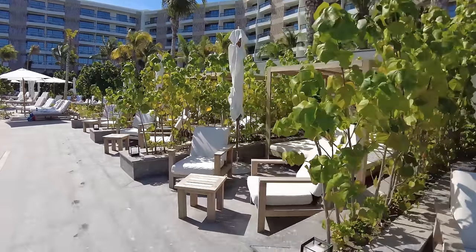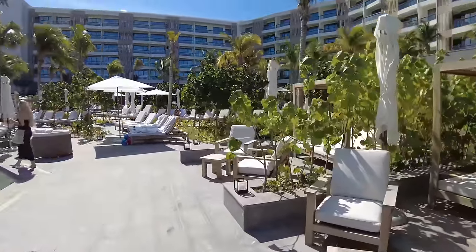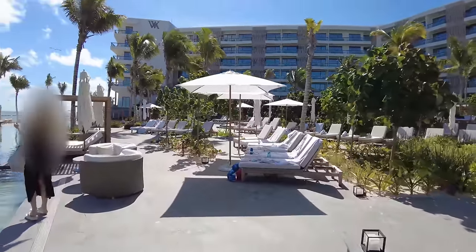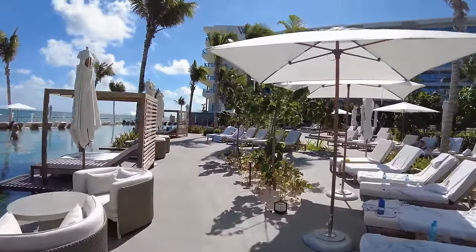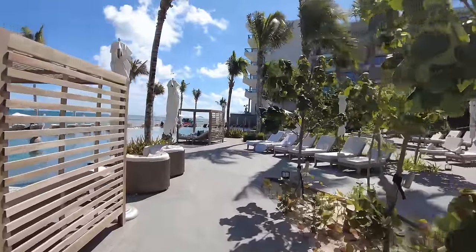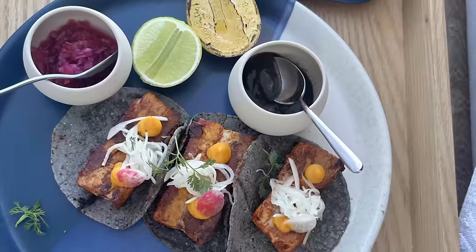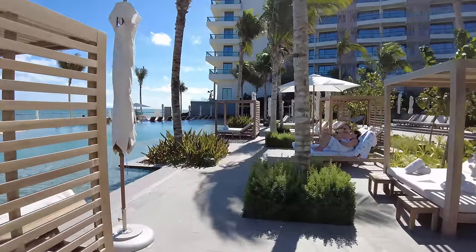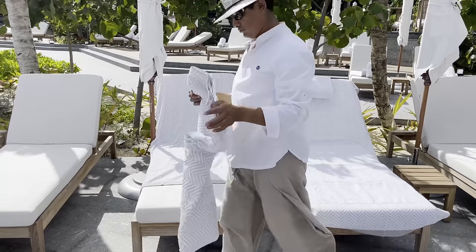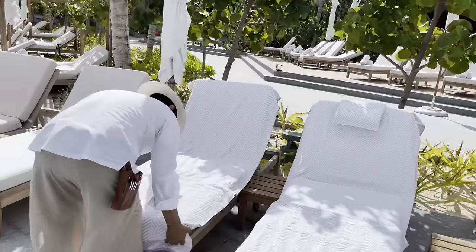Yesterday it was windy and they said for safety reasons they couldn't put the umbrellas up. We asked if we could have a day bed for some shade, and they said sure — normally they rent out, but since there aren't a lot of people here and there's plenty available, why not. When you come out here the service is amazing. They set up your beds with three towels: one on the base, one on the back, and a third as a pillow behind your head.